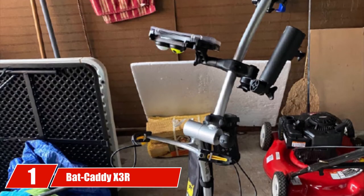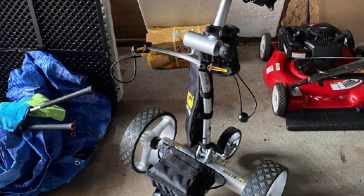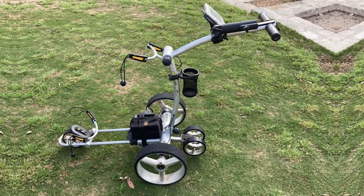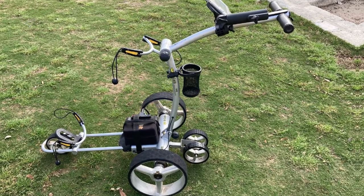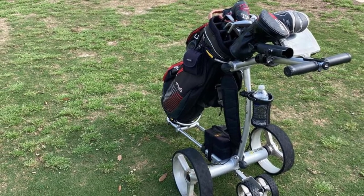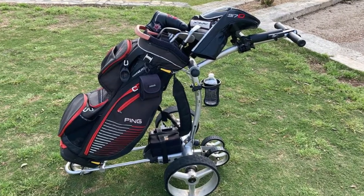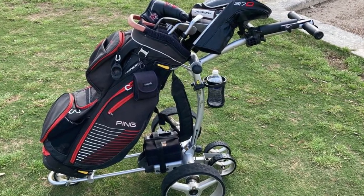At the first position of our list, we have Batcaddy X3R. The Batcaddy X3R Remote Control Trolley is sure to always be among the best products on the market. Although the Batcaddy brand is not really old, their X3R offers a very useful remote control feature. You only need one handheld controller to navigate this cart. Tournament organizers can use this cart feature to easily control each vehicle to each of the golfer's positions without spending much time and money.